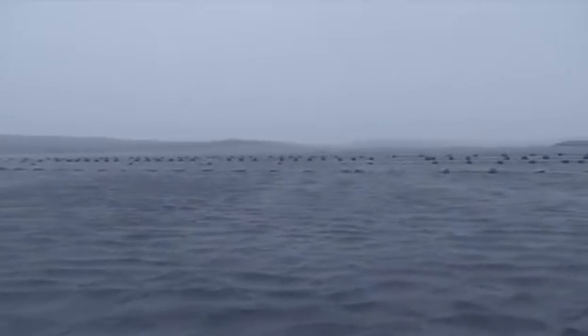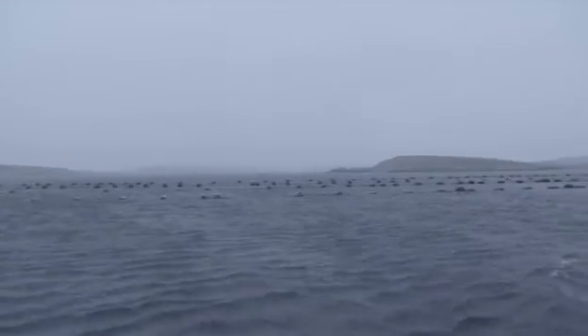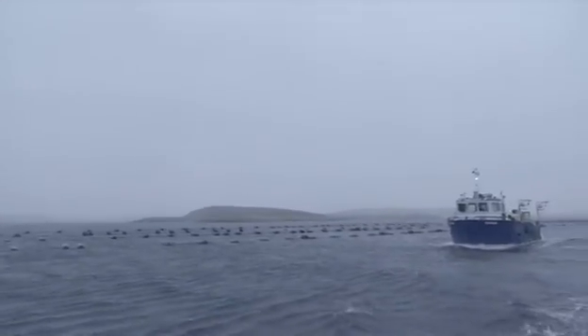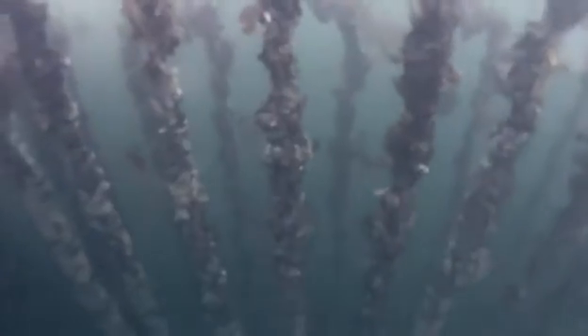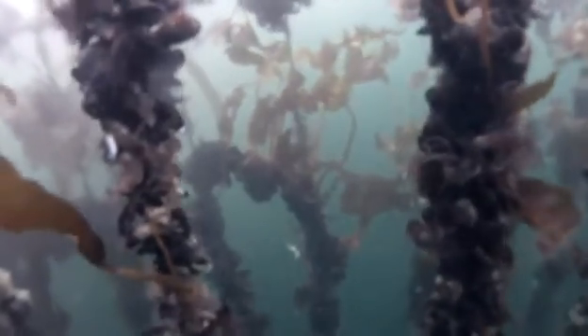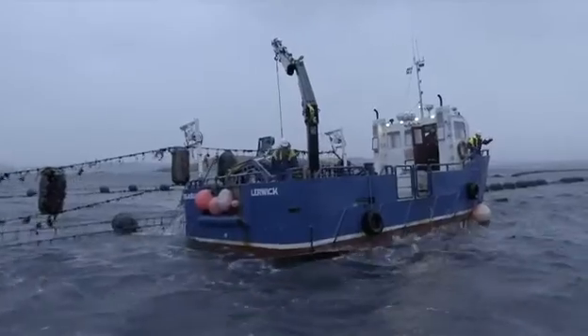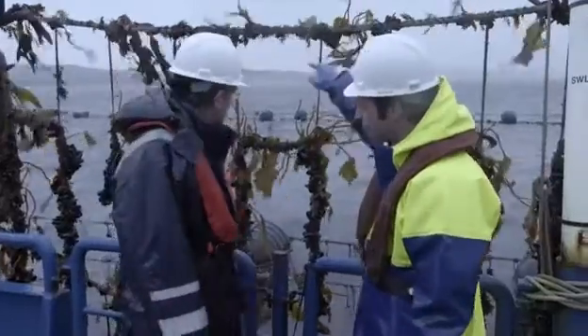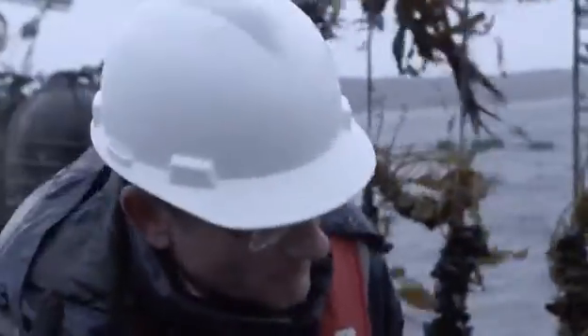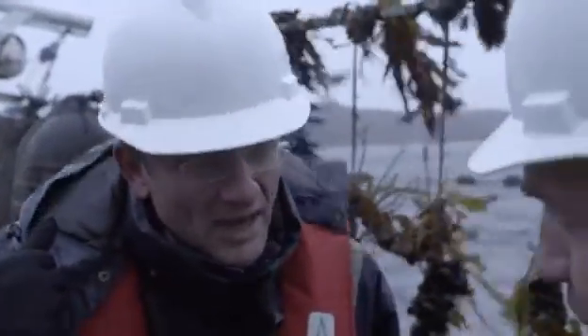This small patch of sheltered water is a mussel farm. Hanging below the water are 19 kilometres of rope covered in hundreds of tons of mussels. We're in among the structure of the mussel farm here, where you've got these headline ropes up top and down from there, hanging into the sea, are the dropper ropes. Is it really as simple as just lowering the ropes in the water and waiting for the mussels to latch on?